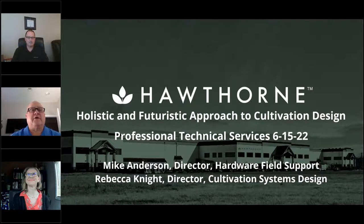Good morning or good afternoon. I'm Rob Mayer, the publisher and founder of Cannabis Business Executive, and I'm here today to welcome you to our custom webinar presented by our sponsor, Hawthorne. Today's topic will be a holistic and futuristic approach to cultivation design. There is a handout available to download from your dashboard, and the presentation will be archived on the CBE site for the next year. Questions are welcome and will be answered by our two presenters with about 15 minutes at the end. Without further ado, I'd like to introduce Mike Anderson, Director of Hardware and Field Support at Hawthorne, and Rebecca Knight, Director of Cultivation Systems Design. Enjoy.